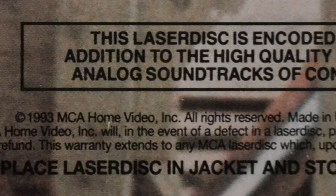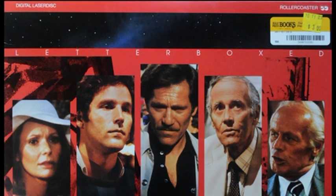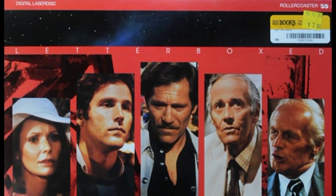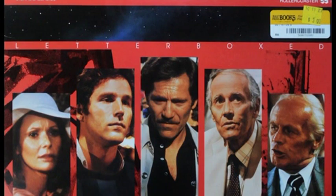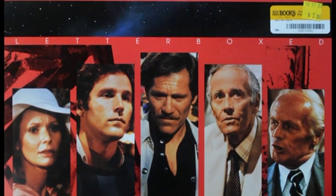As we can see here on the back on the bottom, copyright 1993 MCA Home Video Inc., all rights reserved. Taking a closer look at the front cover — top corner, digital Laserdisc; other top corner, Roller Coaster and the closed caption logo. As you can see, I got this at Half Price Books sometime after October 11, 2023 for three dollars. Bargain.